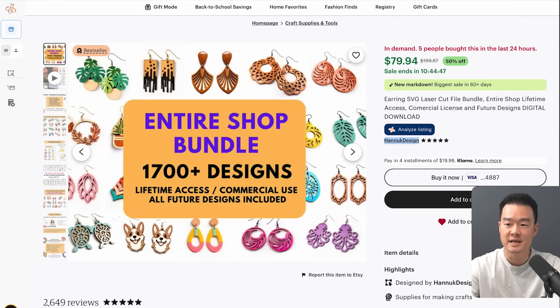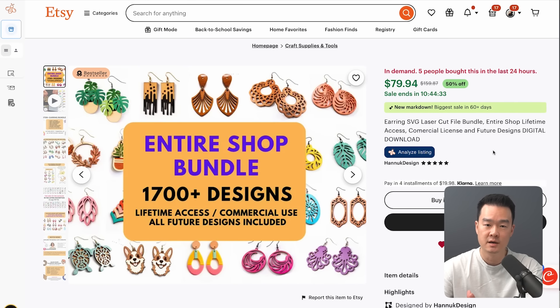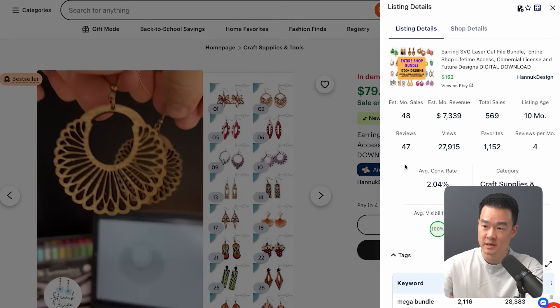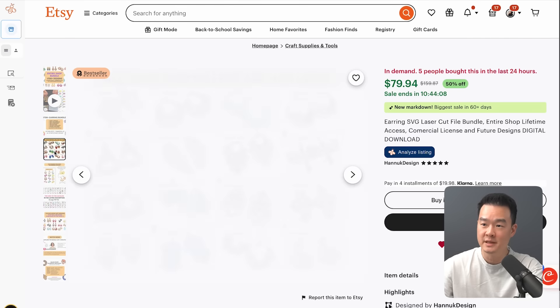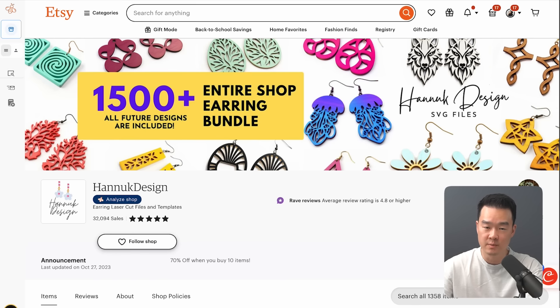So let's dive into the first idea. Number one is SVG files for earrings. SVG stands for scalable vector graphics — it's a flexible format that keeps your graphics sharp no matter how much you stretch it, and it's the go-to format for selling graphics that are to be printed or laser cut. Now you can create SVG files for just about anything, but this listing here is selling SVG files for earrings and it's making about $7,000 a month, which is incredible — and this listing is just under one year old. Remember, this is a digital product; they're not selling actual physical laser-cut earrings, but it's just a digital download, and because it's a digital product most of that $7,000 is pure profit.